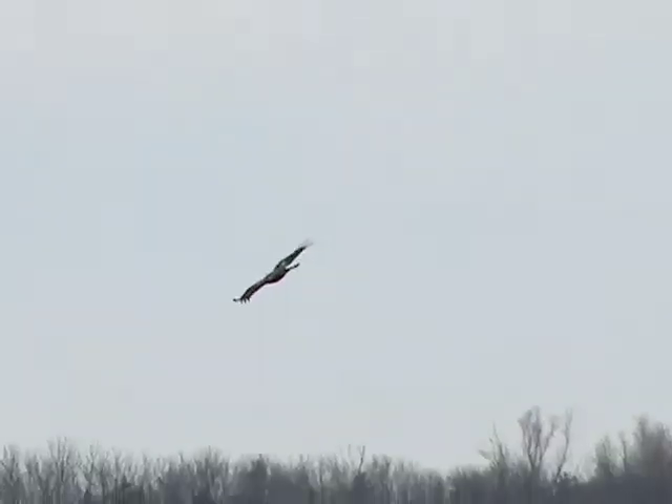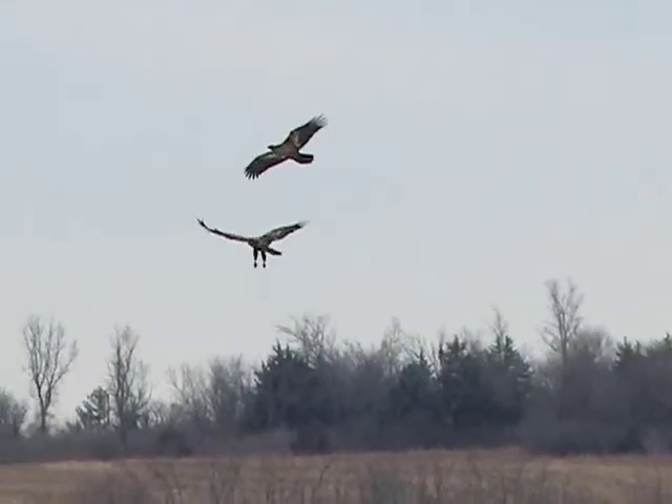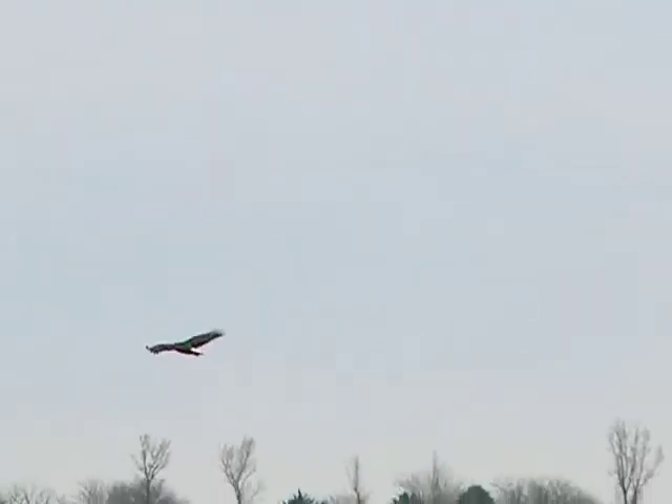See for yourself the beauty of Kansas eagles. I'm Mike Blair for Kansas Wildlife and Parks.